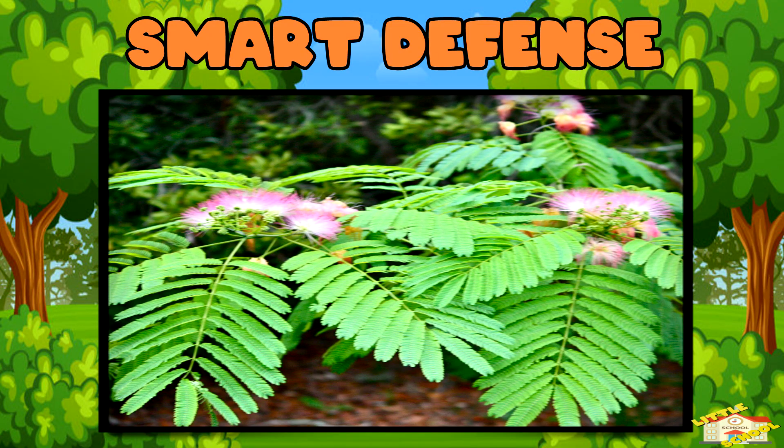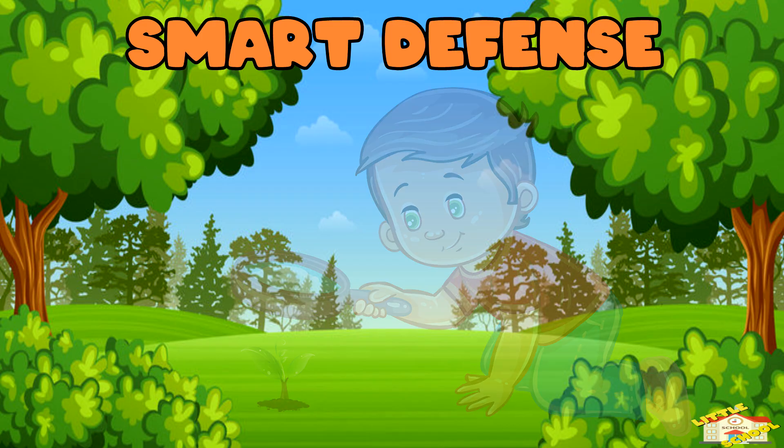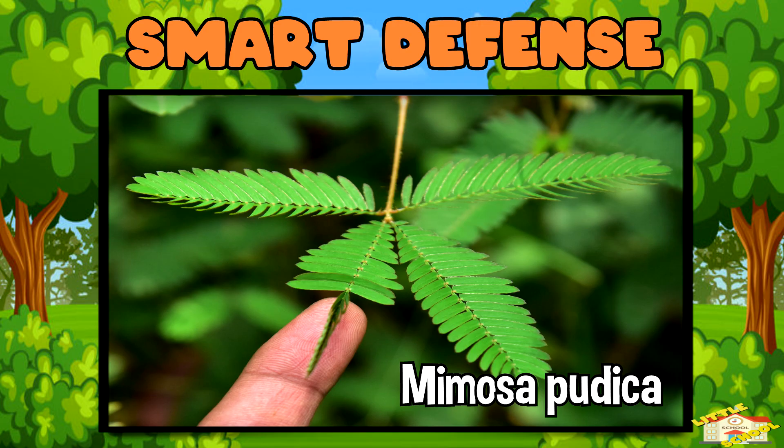Smart defense! Some angiosperms have tricks to protect themselves. For example, the sensitive plant, Mimosa pudica, closes its leaves when touched to scare away insects.